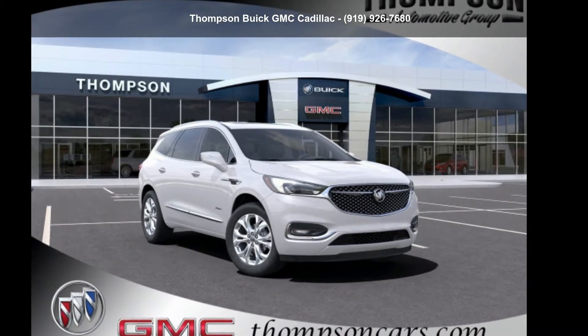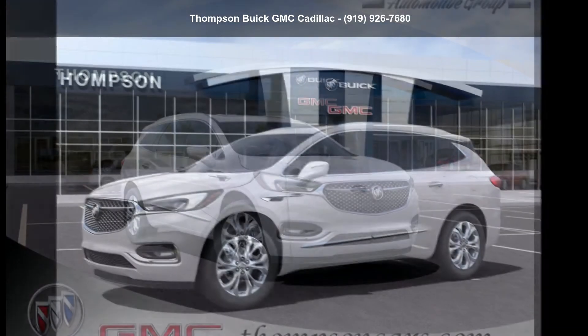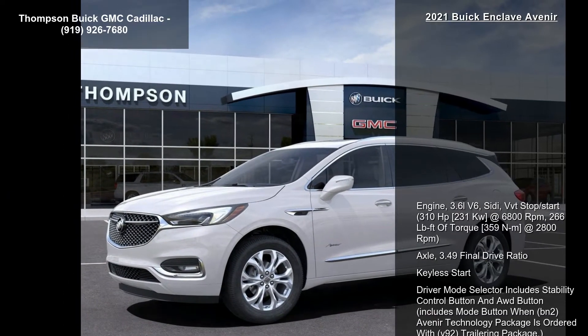Step into the Buick 2021 Enclave Avenir. If you are looking for an automobile with great features, look no further.